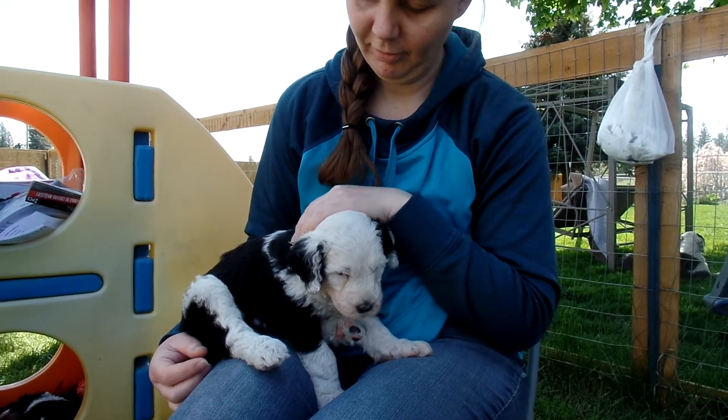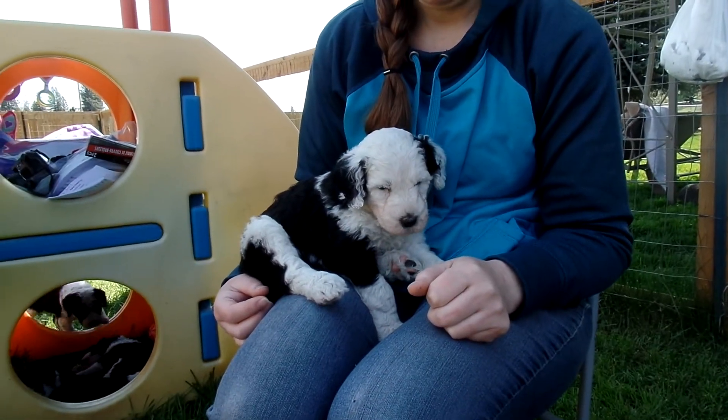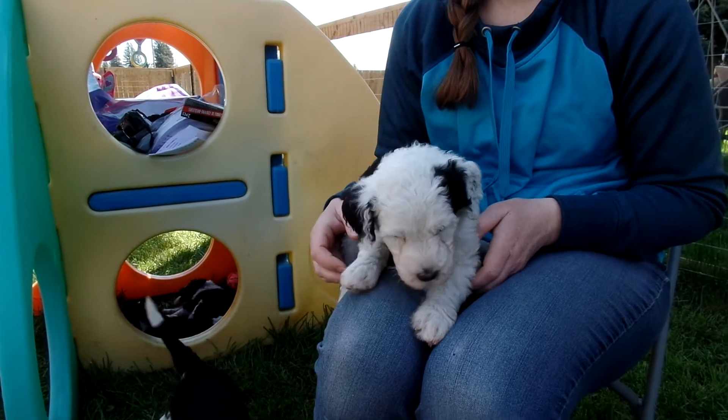She's got a wavy coat. And I forgot to say that Giselle has what we call a flat coat, which is straight. And that's Daisy — tan collar.